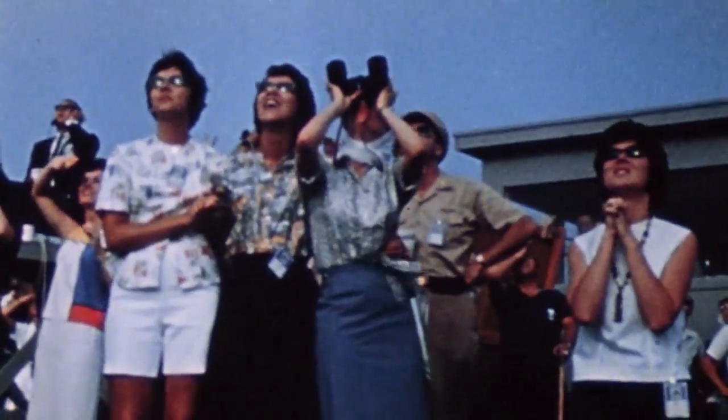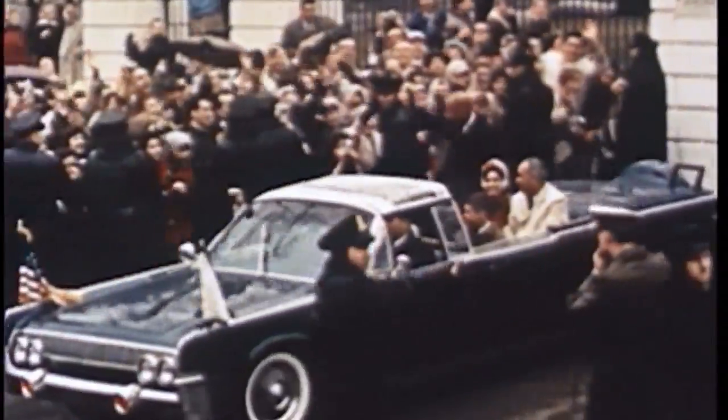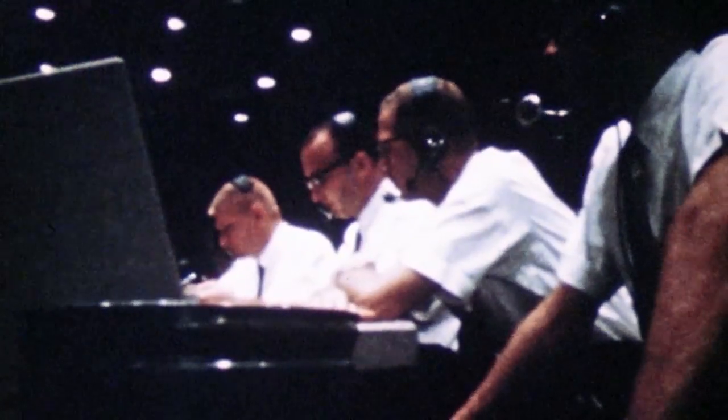On May 24, 1962, Mercury astronaut Scott Carpenter launched from Cape Canaveral aboard the Aurora 7 spacecraft. The flight was the second manned orbital mission of the Mercury program, following John Glenn's Friendship 7 flight three months earlier. Like Glenn, Carpenter circled the Earth three times. The five-hour mission focused on science and included the first study of liquids in weightlessness and Earth photography. A targeting mishap during reentry took the spacecraft about 250 miles off course; however, Carpenter and Aurora 7 were safely recovered after splashdown in the Atlantic Ocean.